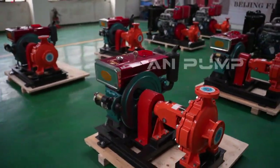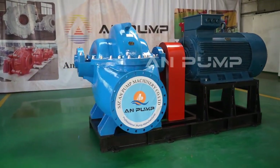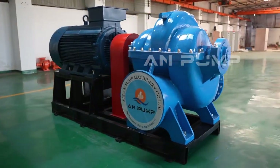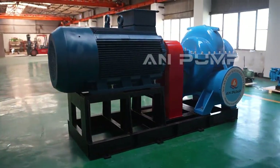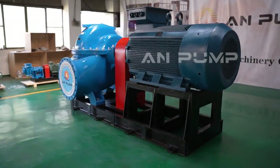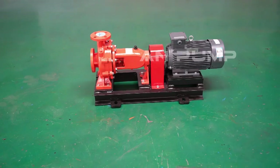For a family-owned farm needing to irrigate fields on a limited budget with no need for massive flow rates, an end suction pump is the better choice. Their affordability and ease of installation are major advantages, and their versatility means the farm could use the same pump for other tasks — filling water tanks for livestock or running a small pressure washer.